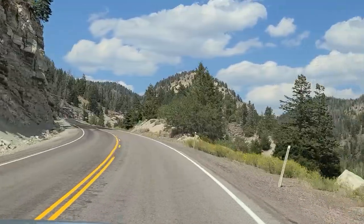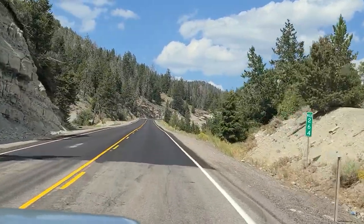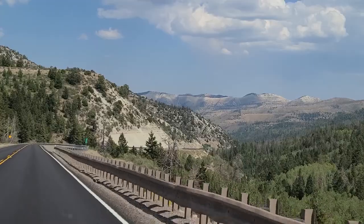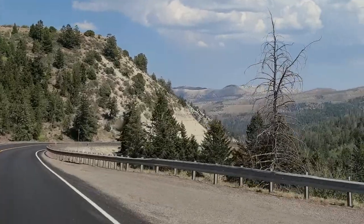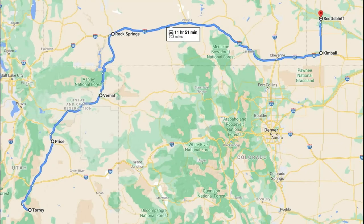After spending a couple of amazing days exploring Capitol Reef National Park, we headed back north. We were on a 15-day road trip in August of 2020, covering nine different states. This portion of the trip had us traveling from Torrey, Utah to Scotts Bluff, Nebraska.